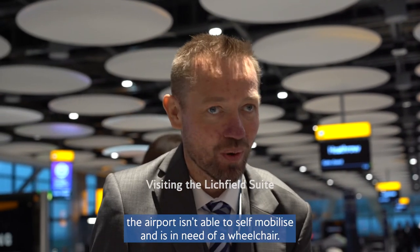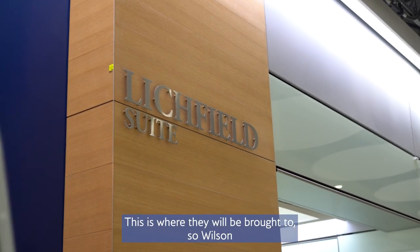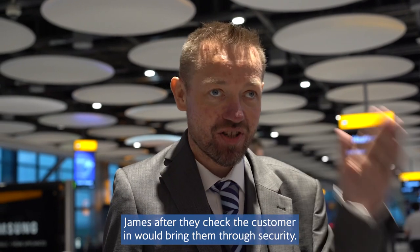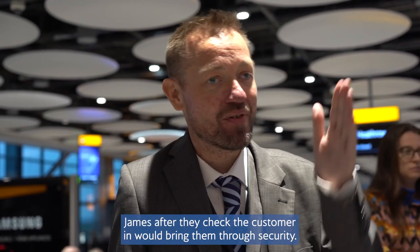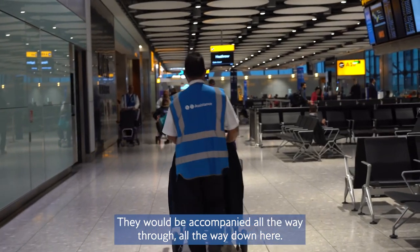A customer who requires assistance through the airport and isn't able to self-mobilise in a wheelchair — this is where they'll be brought to. Wilson James, after checking the customer in, would bring them through security. They would be accompanied all the way through, all the way down here.